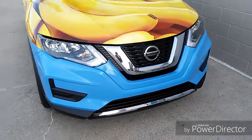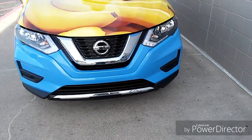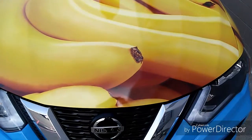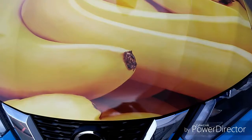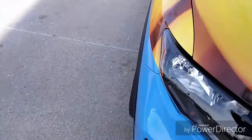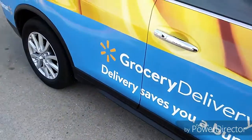Nice little Nissan. I thought it was pretty cool. Check out this wrap on this truck — on this little crossover. I guess you'd call it an SUV crossover. I don't even know what kind of vehicle it is, to tell you the truth. I'll walk around here and see.